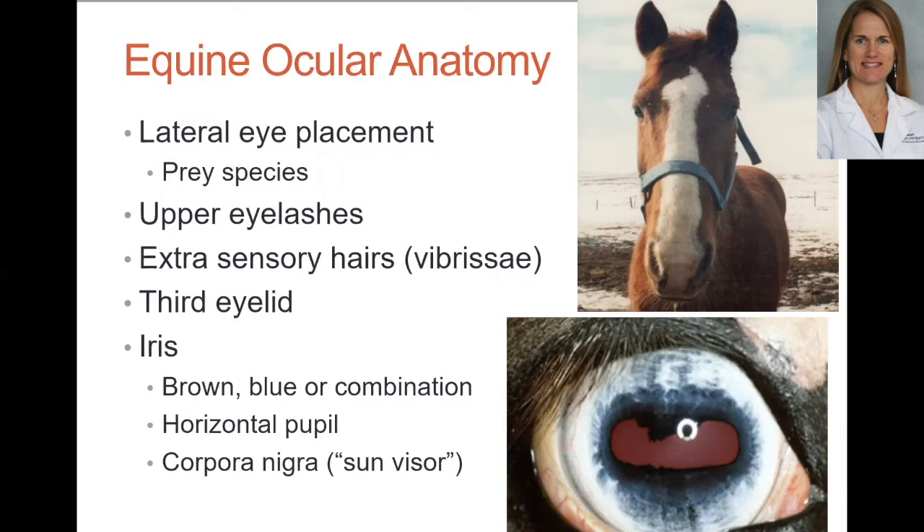Horses also have extrasensory hairs around the eye — usually one or two above and below — called vibrissae. These hairs are important so that when horses are nosing around grazing, eating hay, or near bushes, if they get the eye too close to something potentially traumatizing, those vibrissae will feel it. They're sensitive, so I recommend not trimming them away unless absolutely necessary — think of them as little protective antennas.